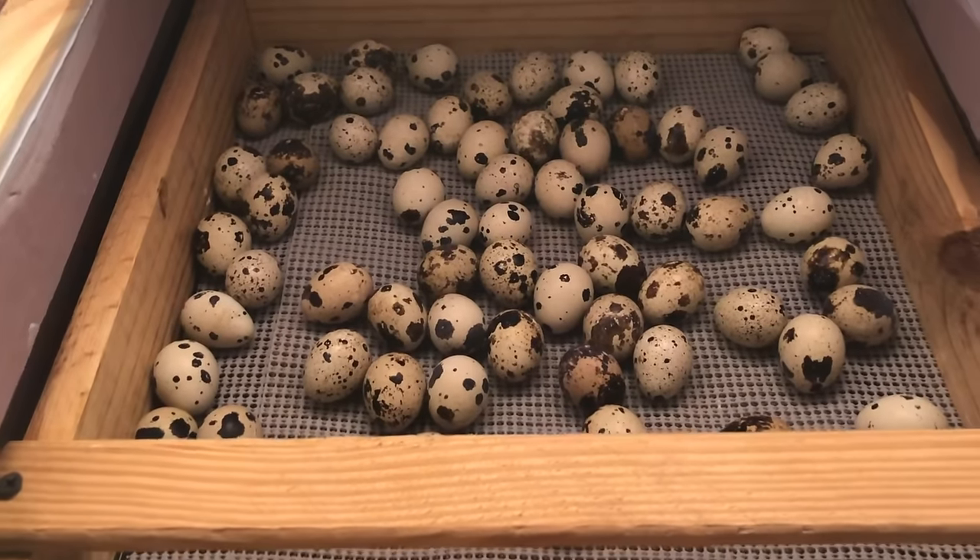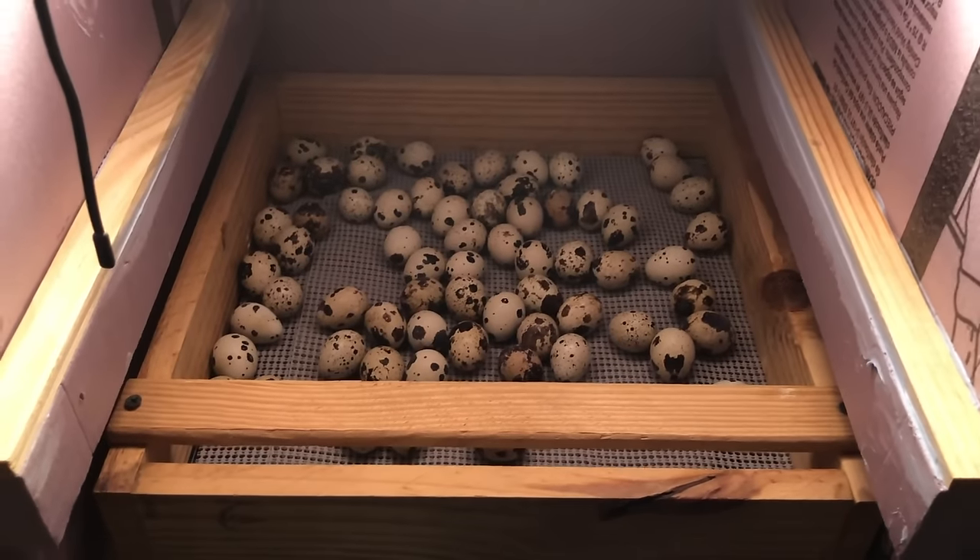On day 14 you will want to put your eggs into lockdown. Basically, take your eggs out of the egg turner, place them in a hatching tray or lay them in the bottom of the incubator, and let them sit until they hatch. At this time you also want to raise your humidity levels. During the first 14 days humidity should be between 40 and 50 percent; when you go into lockdown bump it up to between 65 and 75 percent.